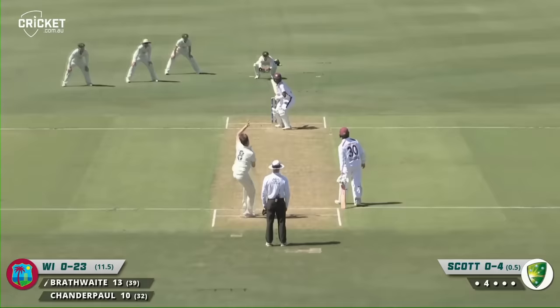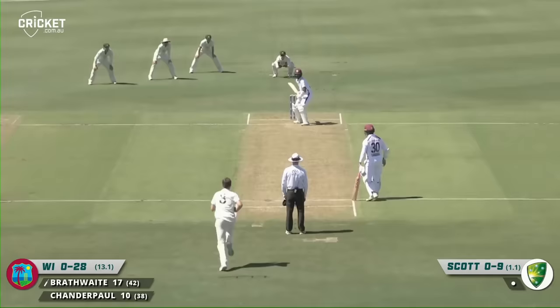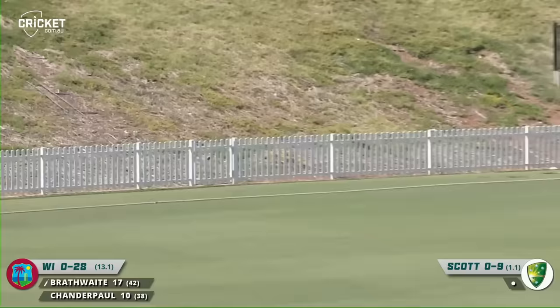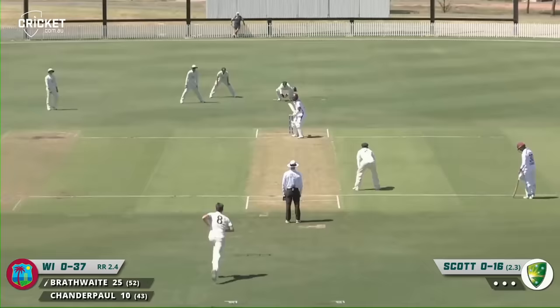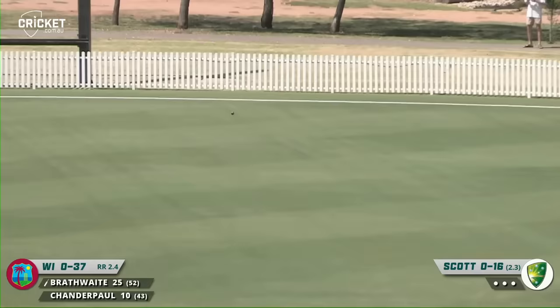Chips that away behind square — I don't think he's going to cut that off. No, he's not. Liam Scott Haskett has flashed at that and it has gone down to third man for four runs. It was a lovely little edge, just got some bat on that, and that's going very fine. Just watch the umpire here.